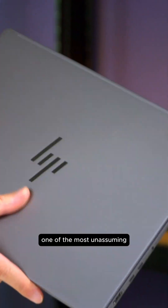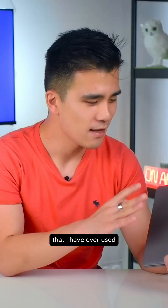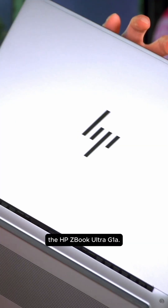We are going to take a look at one of the most unassuming but also powerful laptops that I have ever used: the HP ZBook Ultra G1A.